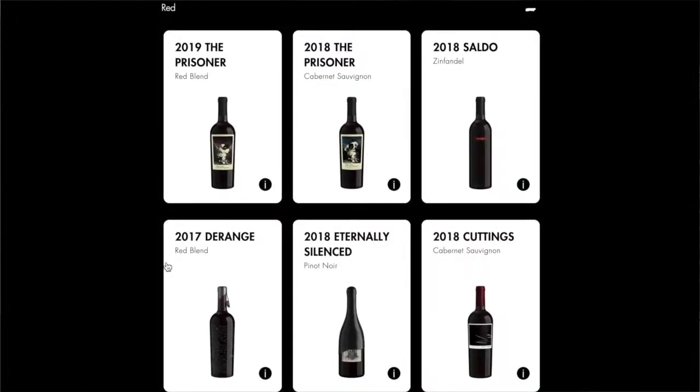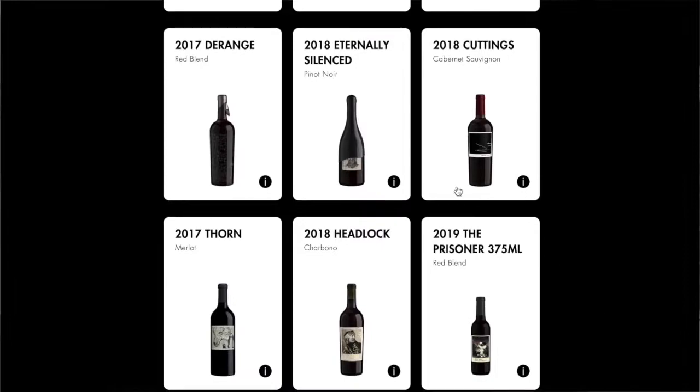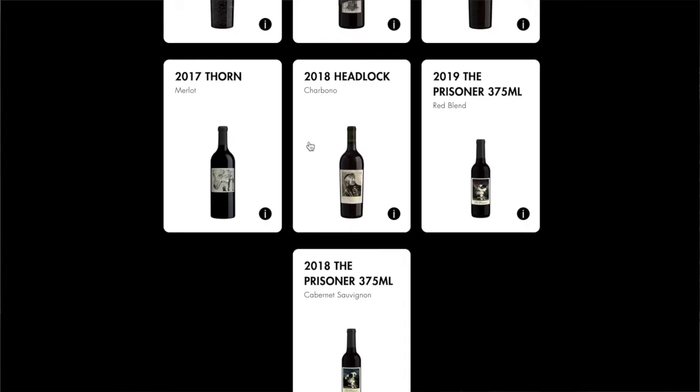Looking at their shop page — wow, I didn't realize they had so many selections. Today we're going to do the 2019 Prisoner red blend. But they also have a Prisoner Cabsav, a Zinfandel, a couple other blends, and one called The Eternally Silenced — I think there was a little controversy surrounding that label. And they even have a 100% Charbono.